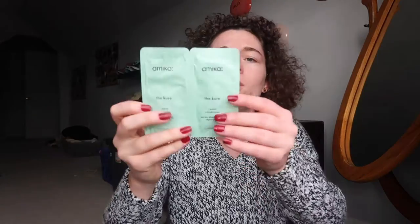I got this shampoo and conditioner by Mika — it's called 'The Cure' with a K, and it's a repair shampoo and conditioner. I also got this Sushi Go Party card game, which I'm really excited for. I love card games and I love sushi, so it looks really interesting.